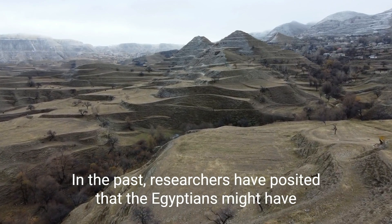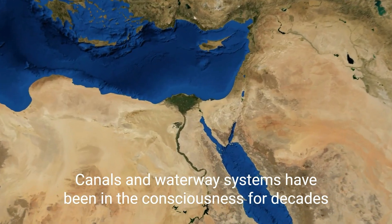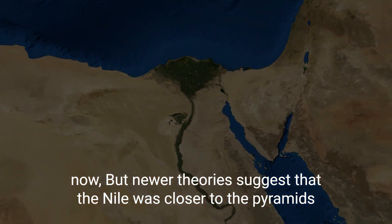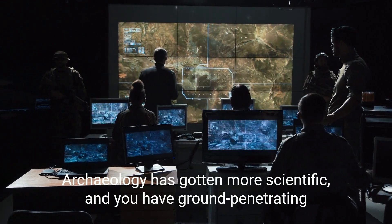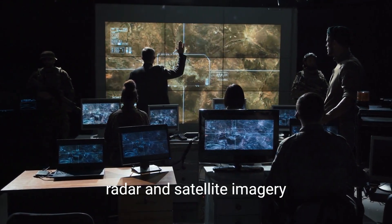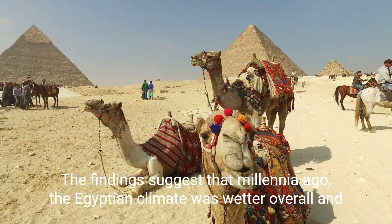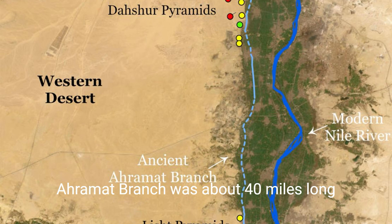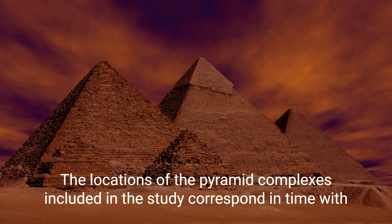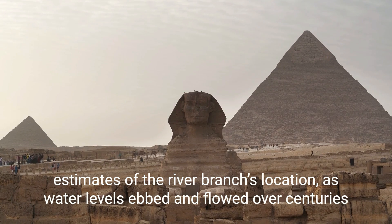In the past, researchers posited that the Egyptians might have carved canals to the pyramid sites, and canals and waterway systems have been in the consciousness for decades. But newer theories suggest that the Nile was closer to the pyramids than researchers once thought. Archaeology has gotten more scientific, with ground-penetrating radar and satellite imagery now available. The findings suggest that millennia ago, the Egyptian climate was wetter overall and the Nile carried a higher volume of water. It separated into multiple branches, one of which the researchers call the Ahramat branch, was about 40 miles long, and the locations of the pyramid complexes correspond in time with estimates of the river branch's location as water levels ebbed and flowed over centuries.